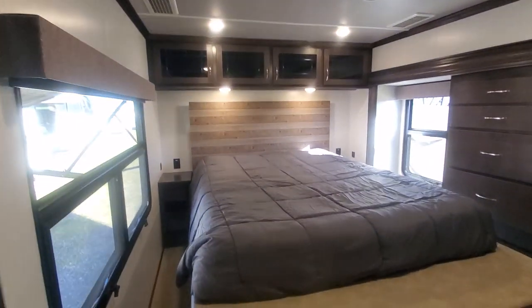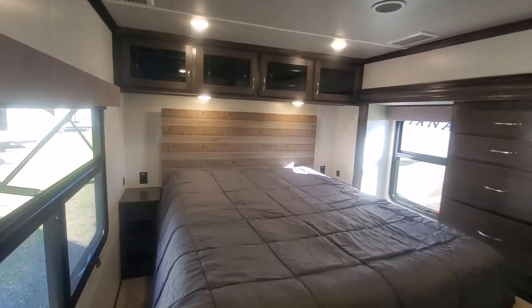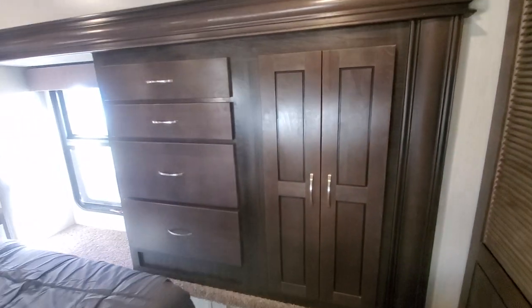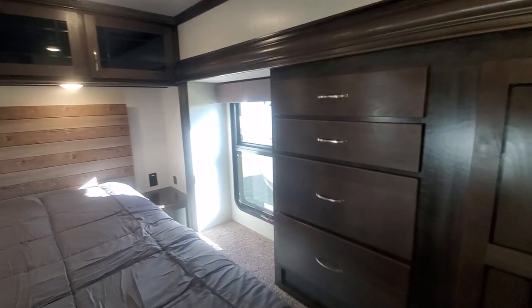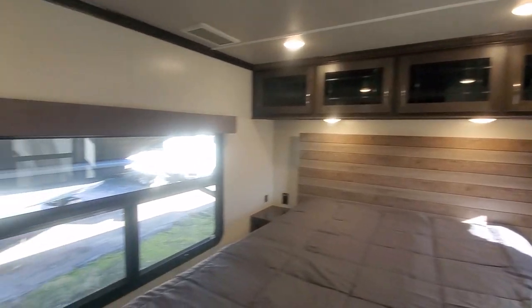Coming upstairs into your bedroom — there's your bed that lifts up. You'll see that in a photo when you click over to the photos. Nice big windows back here, lots of storage. Multiple closets, including a washer-dryer stackable or combo unit closet that can also be used as hanging storage. Wardrobe slide over here. Queen bed, nightstands, overhead storage, and still plenty of headroom too.